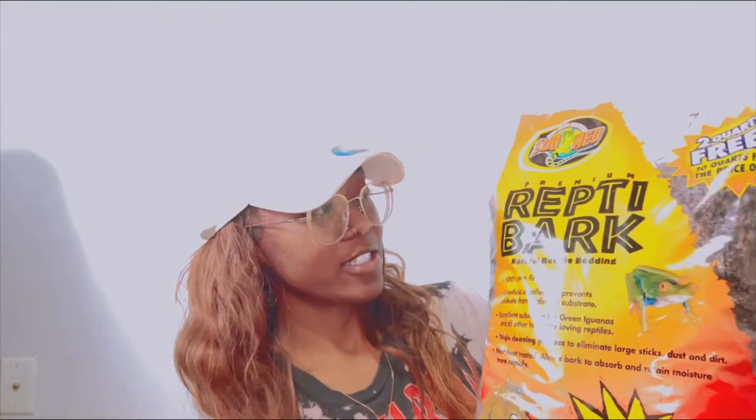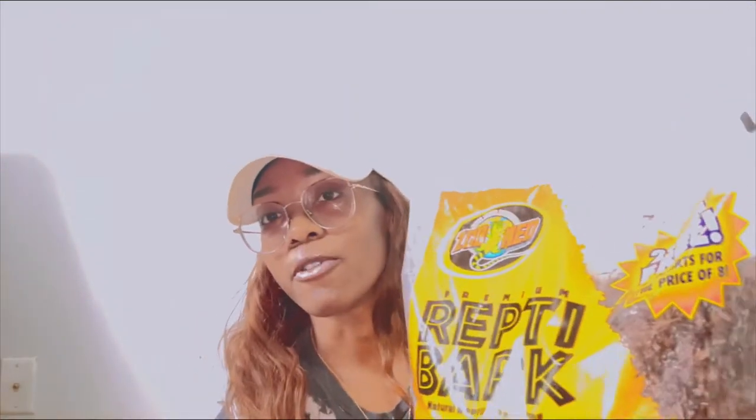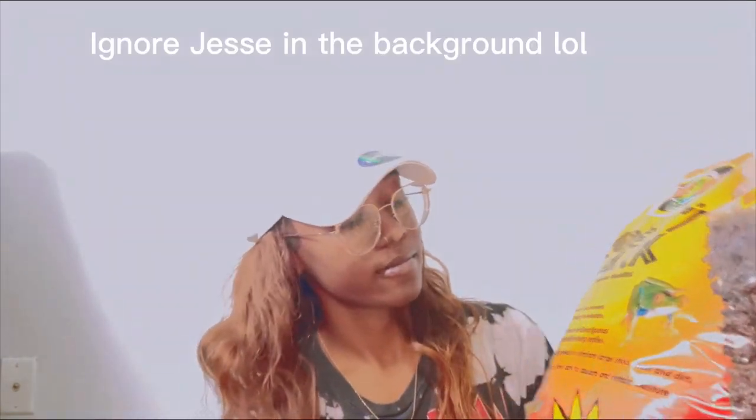This one is pretty large. This is the Repti Bark — it's for reptiles, but you can use it for hamsters as well. You just add it to their enclosure as a form of enrichment to add different textures to the cage. I've always wanted to try this so I finally got some. I'm really excited to use it — I wish I'd gotten it before I set up his enclosure, but I'll just pour it in later.